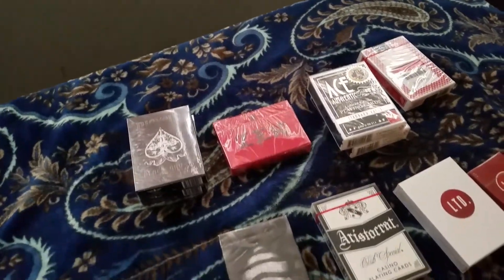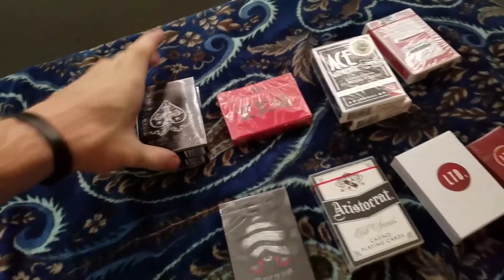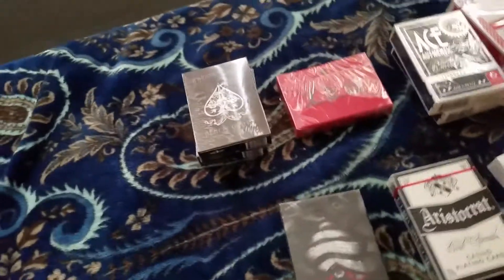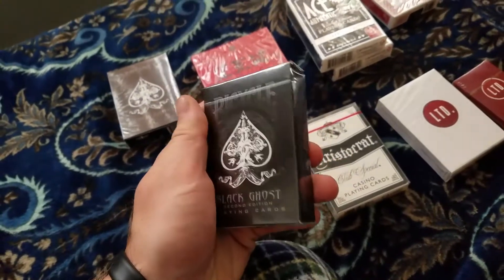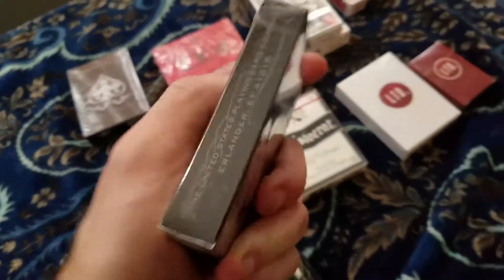Hello everyone, welcome back to the Alternative Facts. My name is Taylor Lloyd, thank you for joining me today for the second half of rare playing cards — this is my collection, basically what I have as far as rare playing cards. I am recovering from being sick, I'm feeling all right, not quite there yet but I'm doing better.